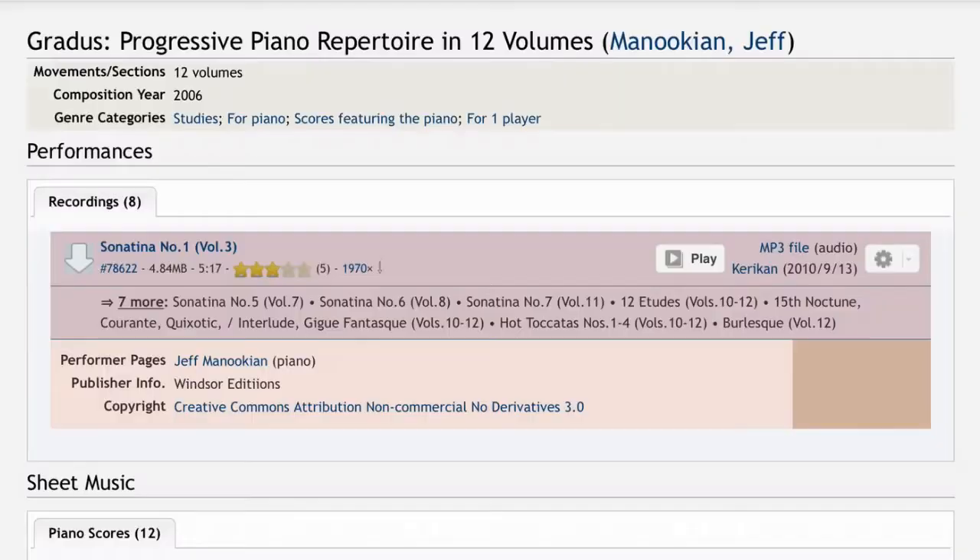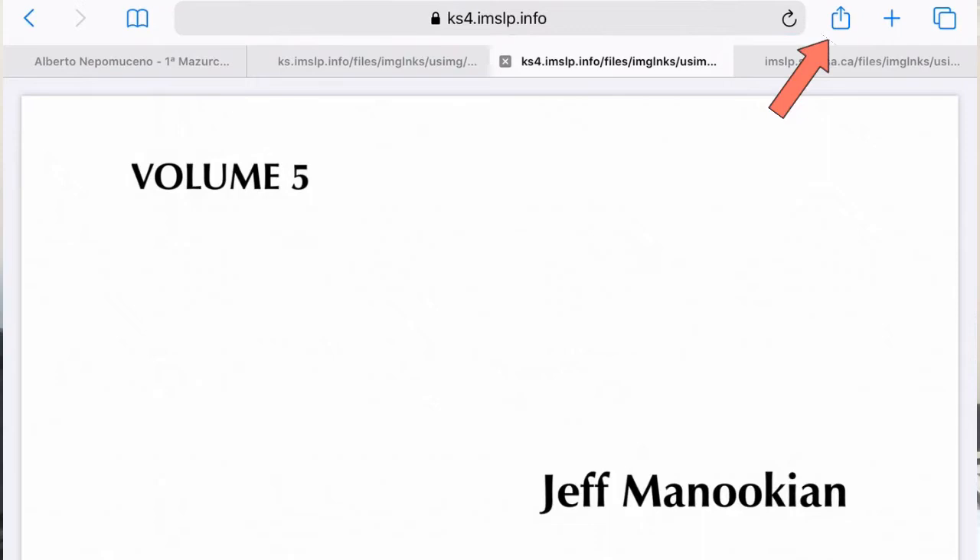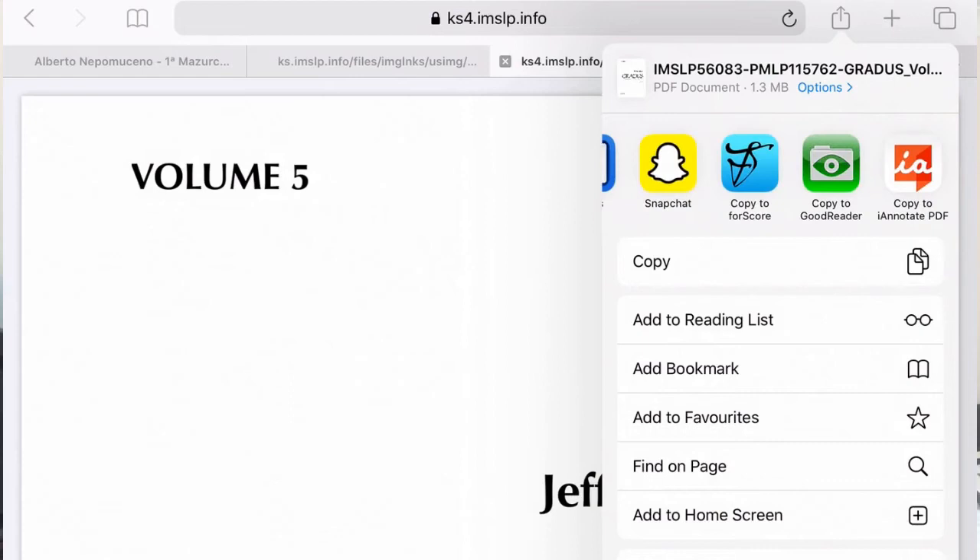When I'm about to run out of music, I go on IMSLP and look through the list of pieces from the composer I've been sight reading. For example, I've been reading these volumes by Jeff Minokian in the last few weeks and I've just finished volume 4. So what I would do now is click on all these other volumes and find volume 5 — and you can just click on it. Then what I do is share it.